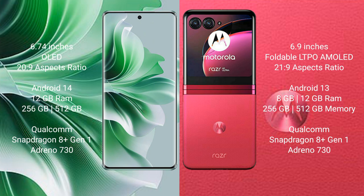Motorola Razr 40 Ultra comes with a 6.9-inch foldable LTPO AMOLED display and aspect ratio 20:9.